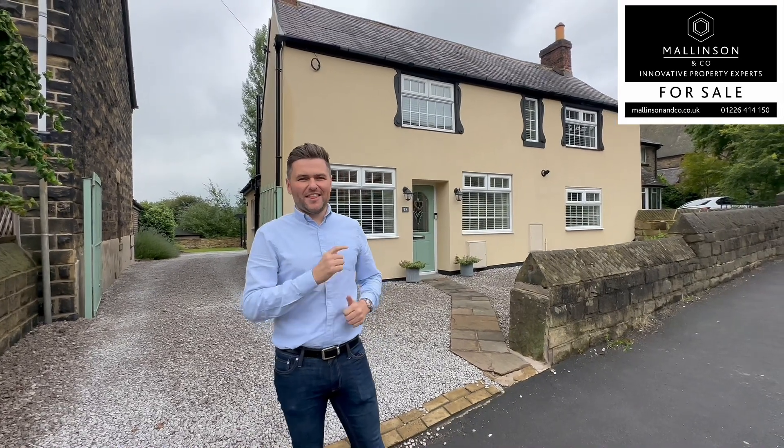Hi, I'm Ben from Mallinson & Co. This is Mortimer Lane, High Green — come and check it out.